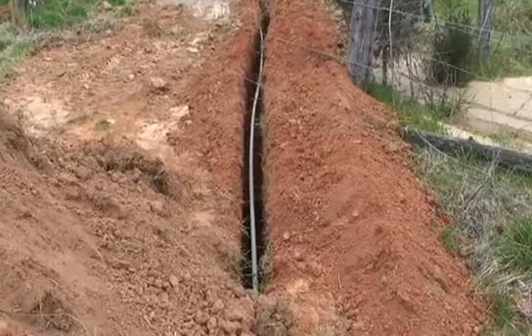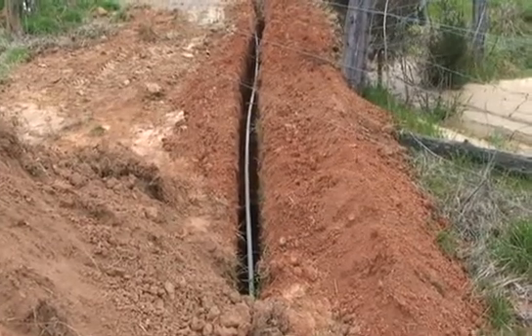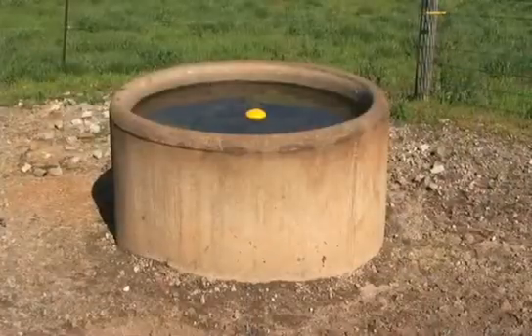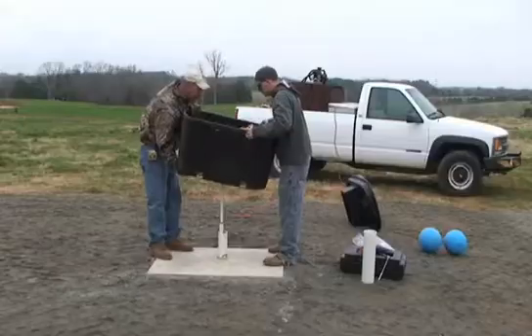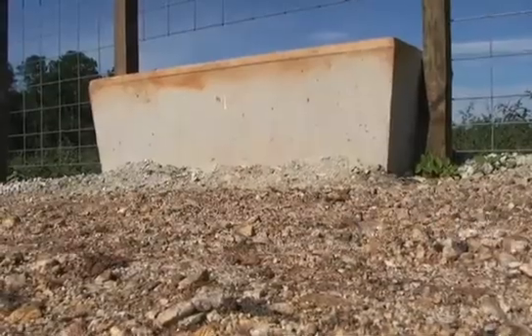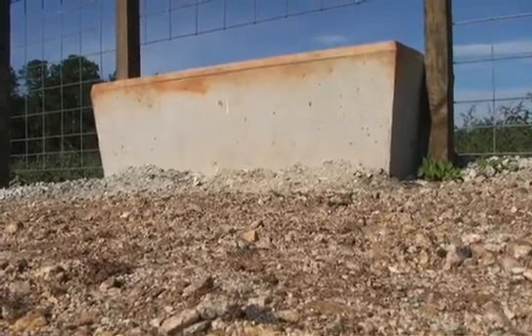The water is delivered to the livestock watering facility by an underground pipeline. The water station itself can be a tank, a trough, or a ball waterer. A heavy use area surrounds the station to stabilize and protect the ground.